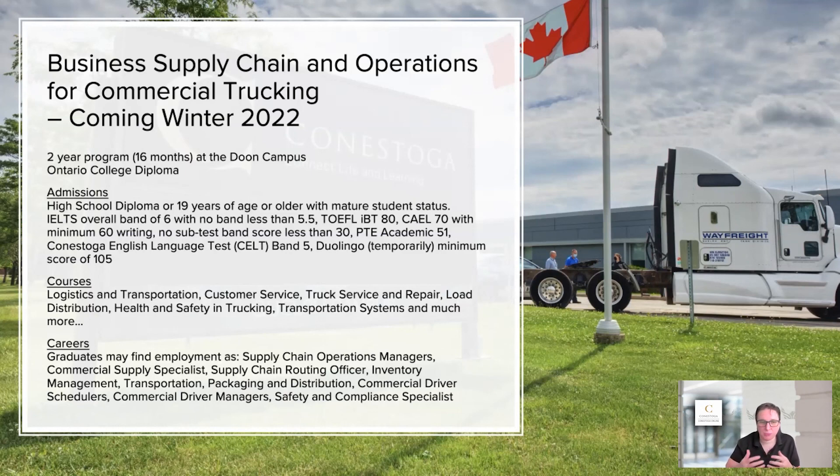At the bottom of the slide, you can see job titles like supply chain operations management managers, commercial trucking specialists, and commercial driver schedulers — all high-demand roles here in Canada. Challenger, the company that does AZ licensing, has over a hundred jobs posted currently, which you would have a chance at applying for and getting once you complete this program, because they are in desperate need.